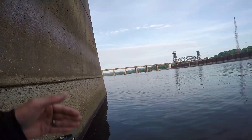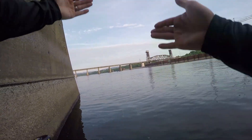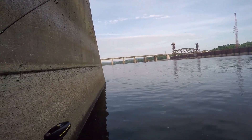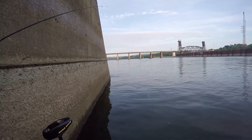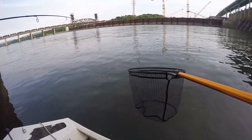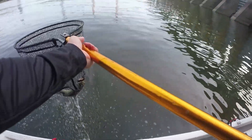We're casting shiners right on this point where the current breaks, kind of creating a current seam. It's not really fast water, but it's enough to congregate the bass in this spot. So we're going to see if we can get a few more. Stay tuned — he's underneath the boat right now. Yep, we got him!